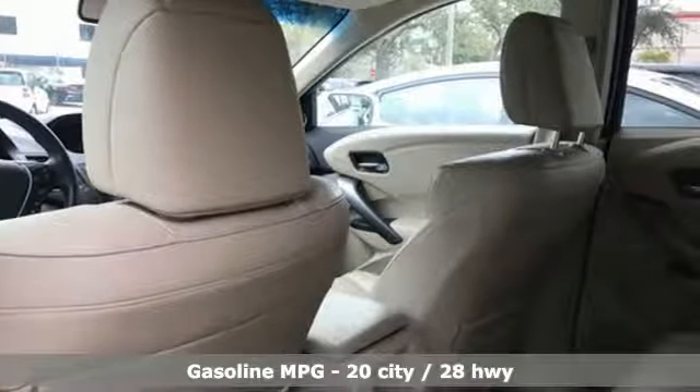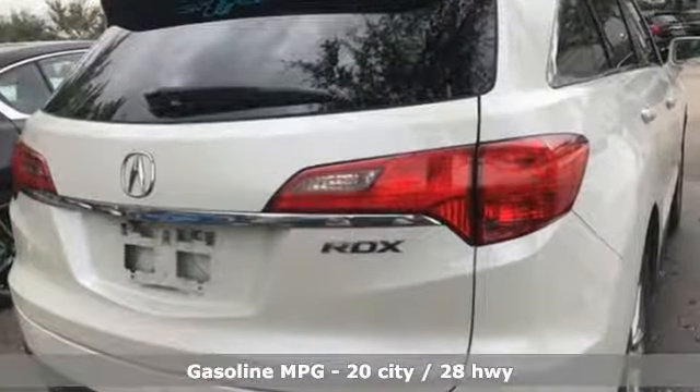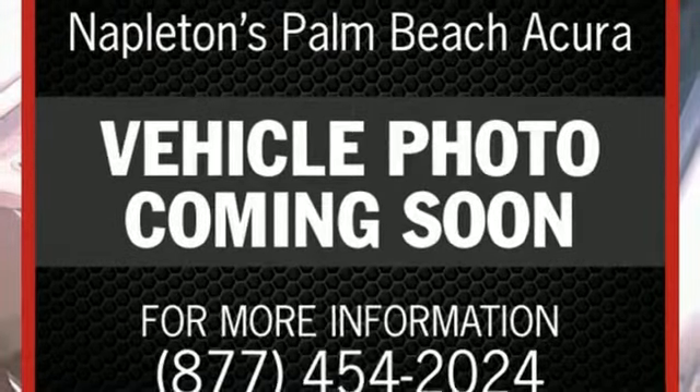A great vehicle is comprised of great features, like these: streaming audio, power heated mirrors, front heated leather bucket seats, auto dimming rear view mirror, doors and push button start proximity key, dual zone climate control, V6 engine, power sliding and tilting sunroof, gas pressurized shocks, and automatic transmission.